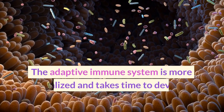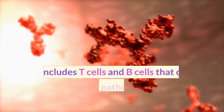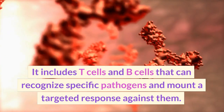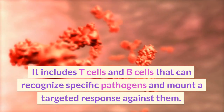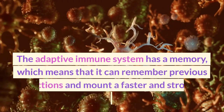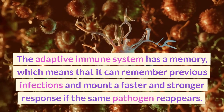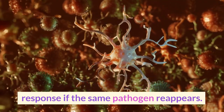The adaptive immune system is more specialized and takes time to develop a response. It includes T-cells and B-cells that can recognize specific pathogens and mount a targeted response against them. The adaptive immune system has a memory, which means that it can remember previous infections and mount a faster and stronger response if the same pathogen reappears.